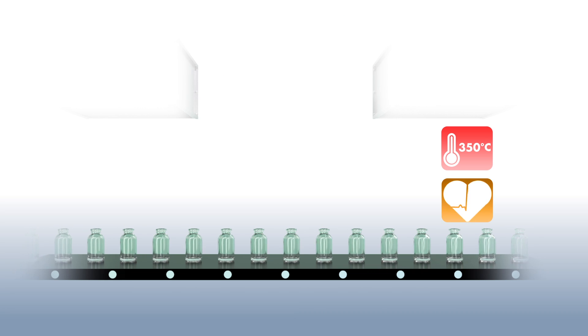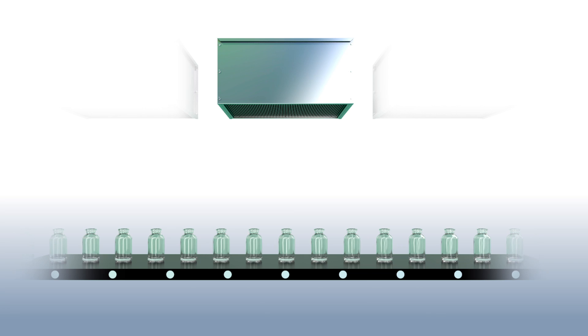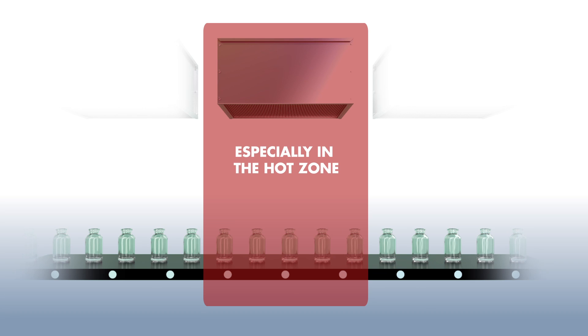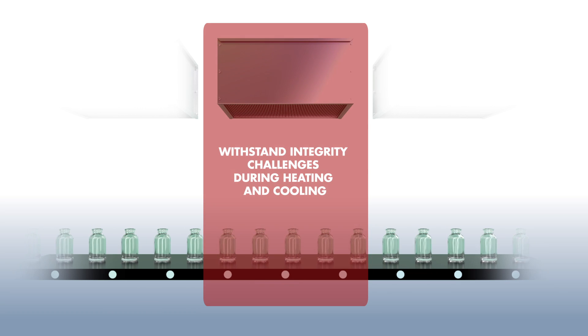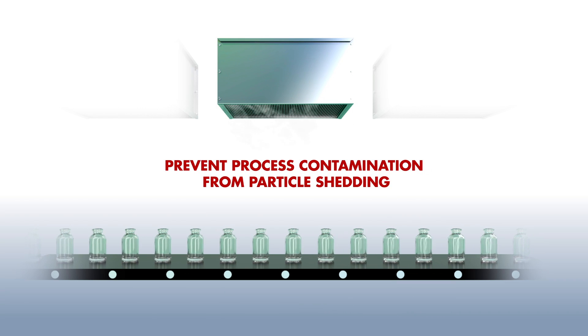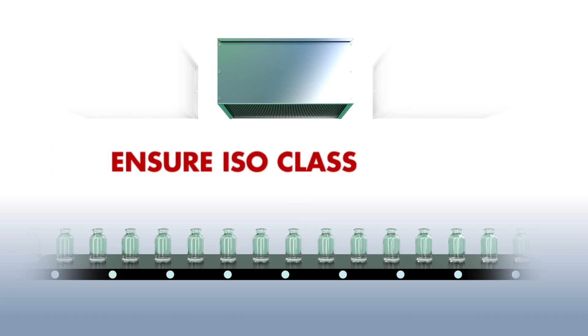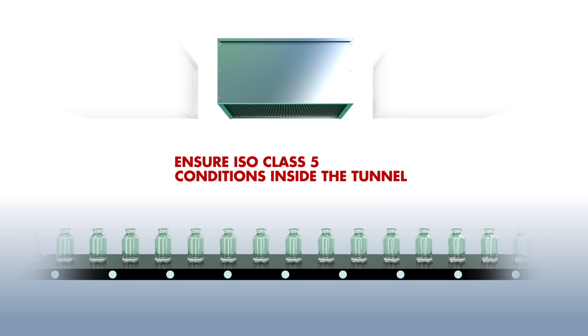A reliable operation of the high-temperature HEPA filter makes the difference here, especially in the hot zone. The filter has to withstand integrity challenges from high variations in operating temperature during heating and cooling. The filter has to prevent process contamination and unscheduled downtime from bypass, leaks, or shedding of particles. The filter has to ensure ISO class 5 conditions inside the tunnel during exposure to high-temperature fluctuations.